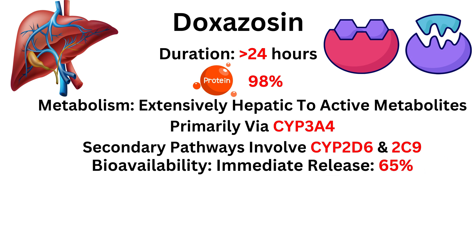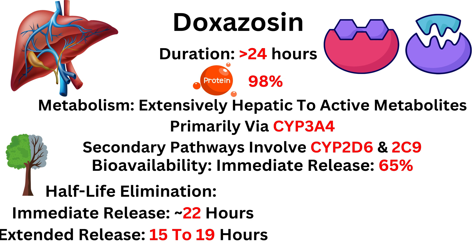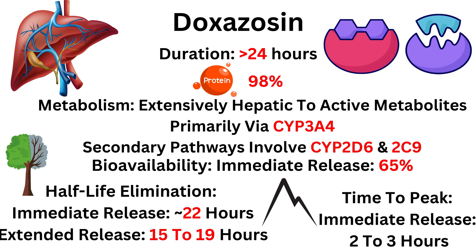Bioavailability for the immediate release preparation is 65%. Half-life elimination for the immediate release is 22 hours and for the extended release is 15 to 19 hours. Time to peak for the immediate release preparation is 2 to 3 hours. Excretion is mainly through feces.